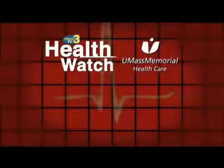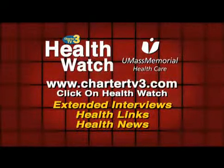At UMass, we counsel our patients that our job is to answer questions and help them understand what's happening. For more health news, stay tuned to Health Watch or check CharterTV3.com and click on the Health Watch page.